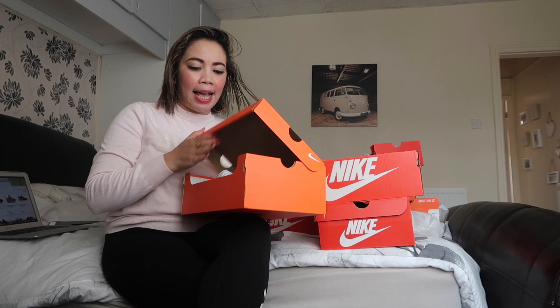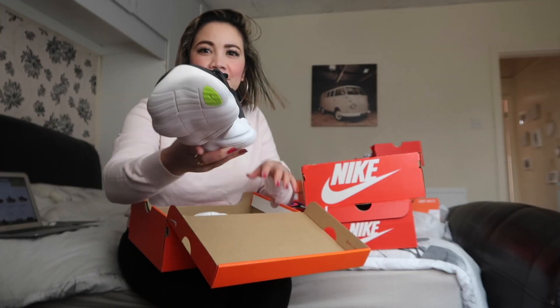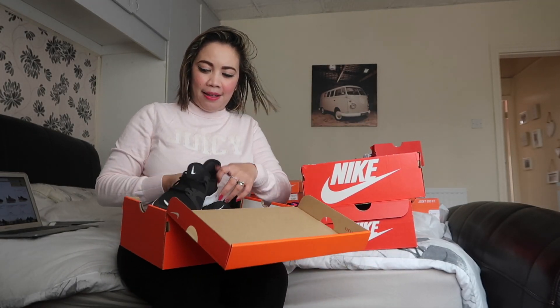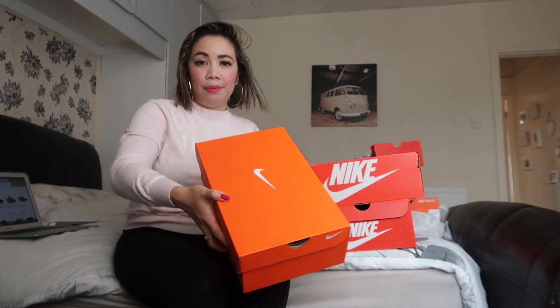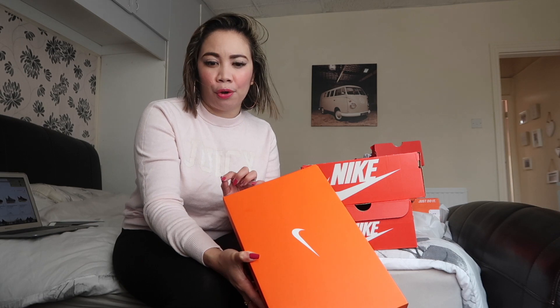I also got a Nike Free Run 5.0 in size 8.5 — this is for Nick. Nick is flat-footed so he has wide feet. Shout out, I love you! I got him a pair that's comfortable and really light. If you buy this from the actual shop it costs £94.45, but at the outlet they're selling it for £65, and it's on sale for 30% less — so I paid around £35 for it.